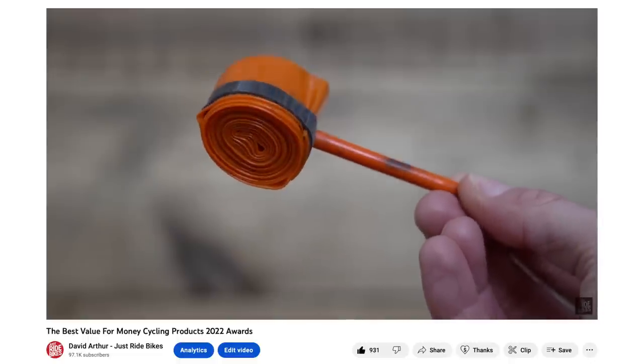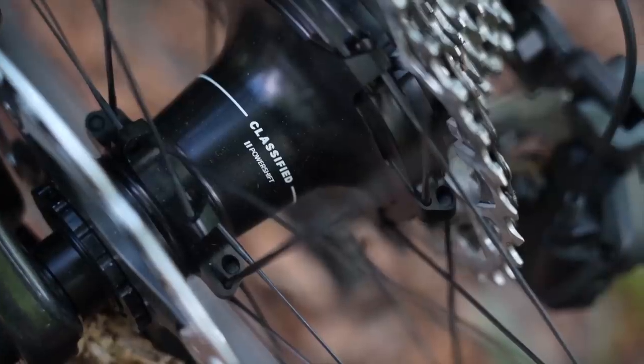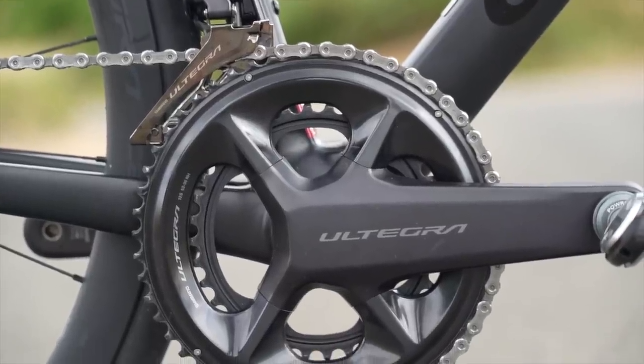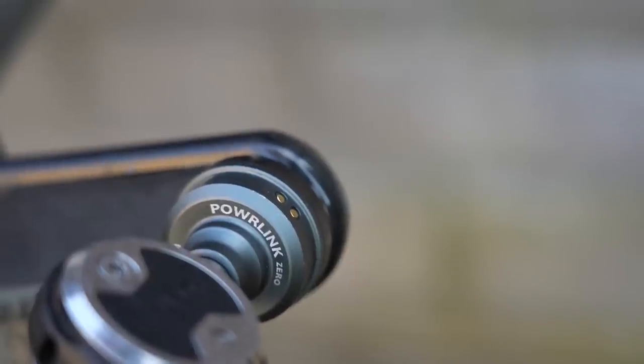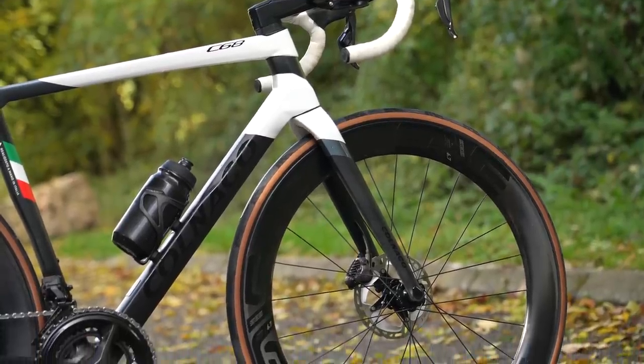Over the past 12 months, I've written, reviewed and tested more products than ever before. I've already done a video on the best budget affordable options, linked above and below. But the products in this video are a bit pricier — upgrades if you want to add some bling to your bike next year. I've put links to all products below. I may earn a small affiliate fee if you click those links, but they all help support the channel.